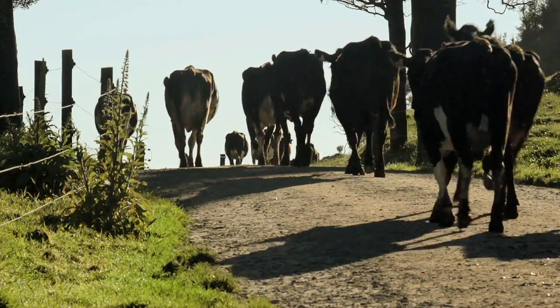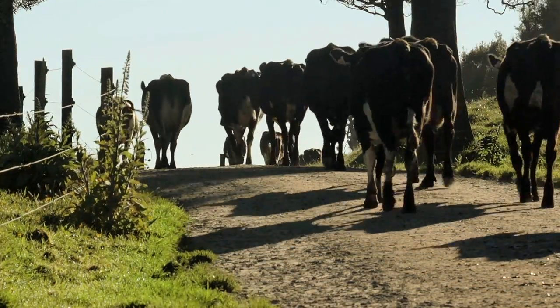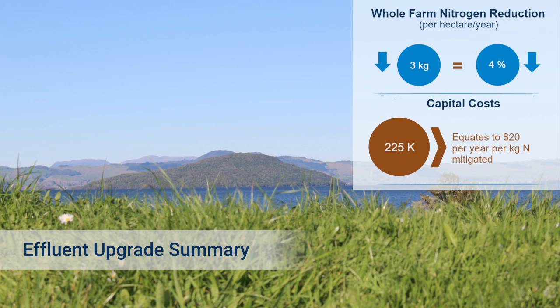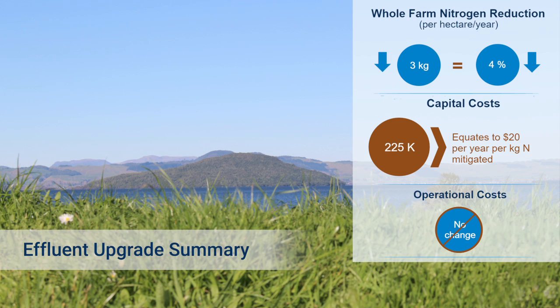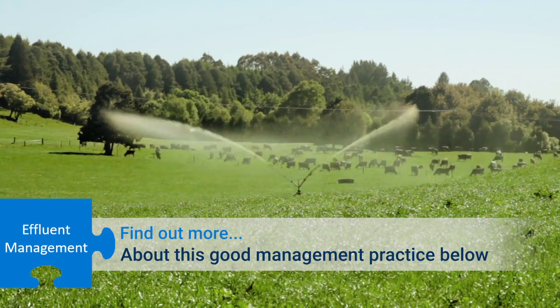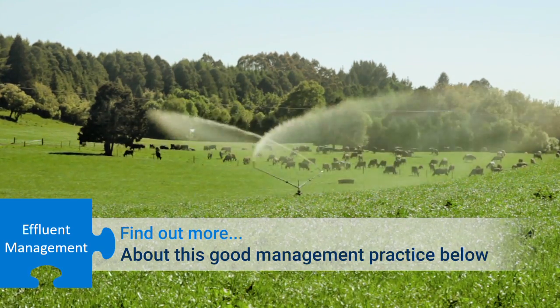The Overseer nutrient model indicates that increasing the effluent area reduced nitrogen leaching by almost 4%. The Cairns effluent upgrade cost about $1,000 per hectare. Running costs are similar to their old system. There are additional benefits from greater flexibility and peace of mind from lower risk of system failure and resource consent non-compliance. You can find out more about this good management practice below.